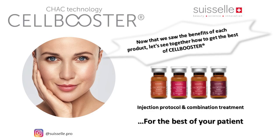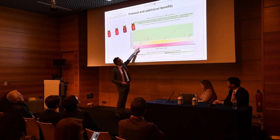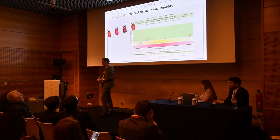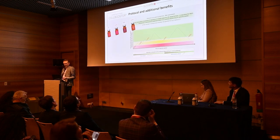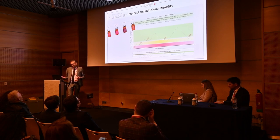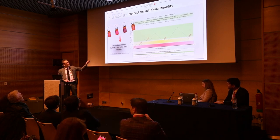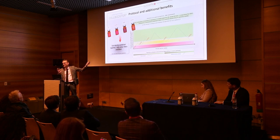Now that we have seen the benefits of each product, let's see how to get the best from them. A protocol of three injections in the acute phase is necessary — moving from the red zone to the green zone — then a maintenance treatment. The acute phase is every two to three weeks with three injections, then maintenance every two months. Products can be combined together, with fillers, and with toxin — no vascular problems as the product is not cross-linked.